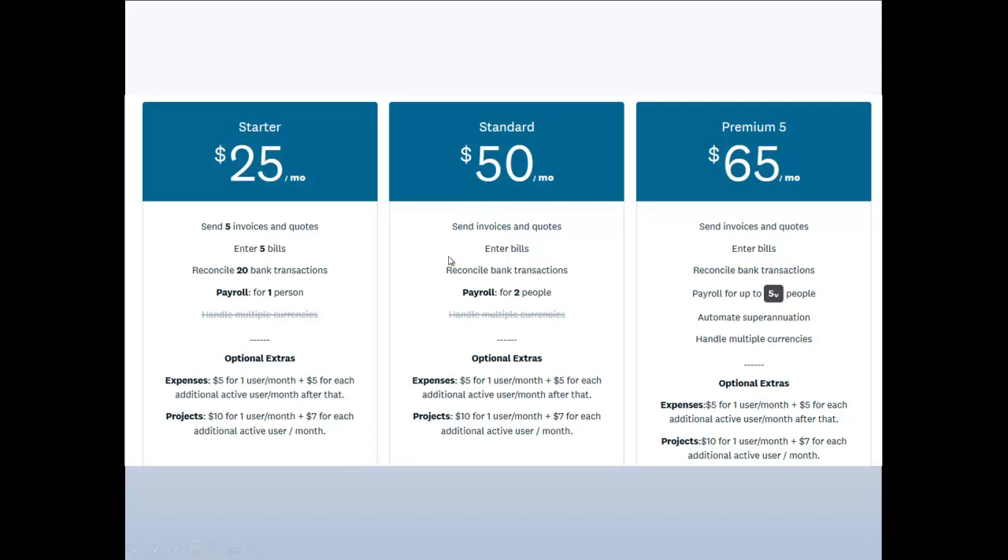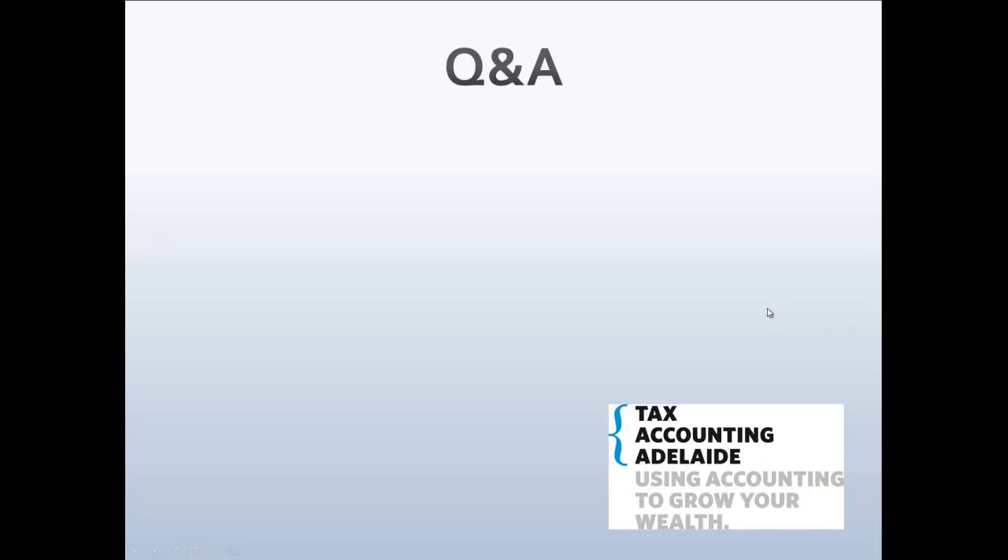Here's the pricing at the time of this video. There's a small Starter package for $25 per month — allowing only five bills and invoices, 20 bank transactions, and payroll for one person. The Standard plan at $50 per month includes payroll for two persons, unlimited invoices, quotes, bills, and unlimited bank reconciliation. If you need payroll for up to five people, the Premium plan is $65 per month.